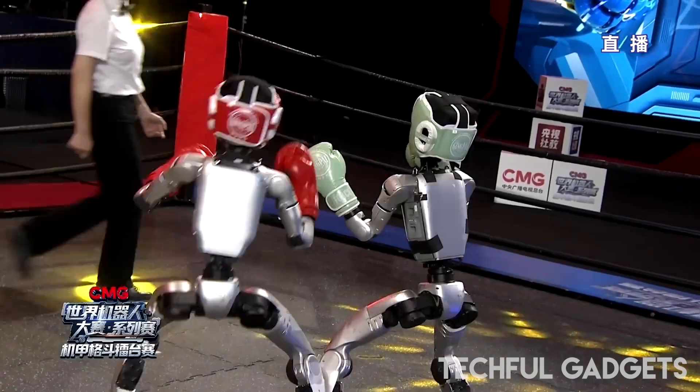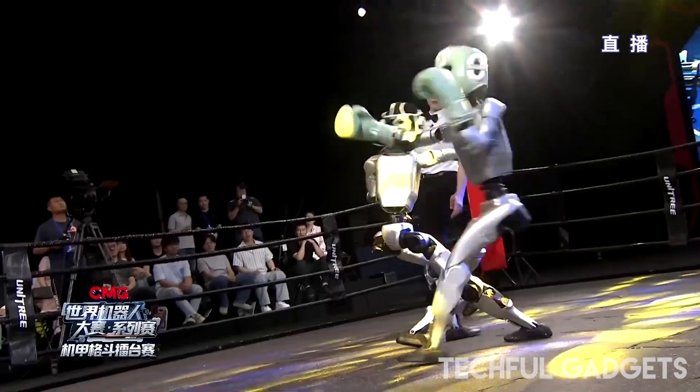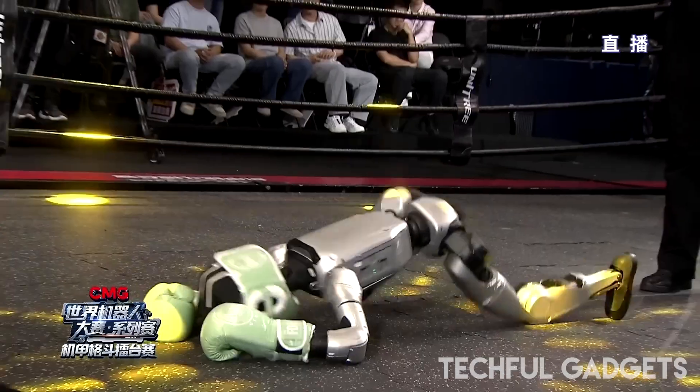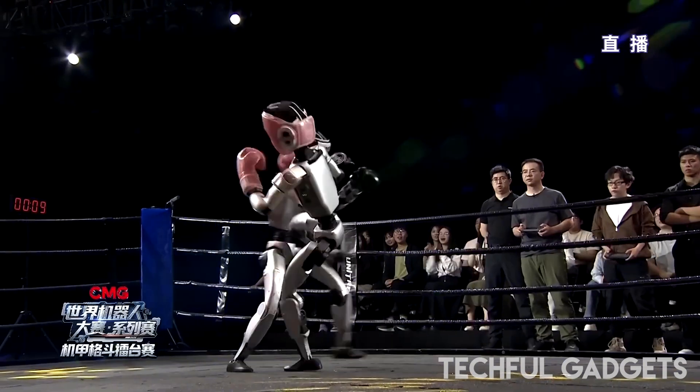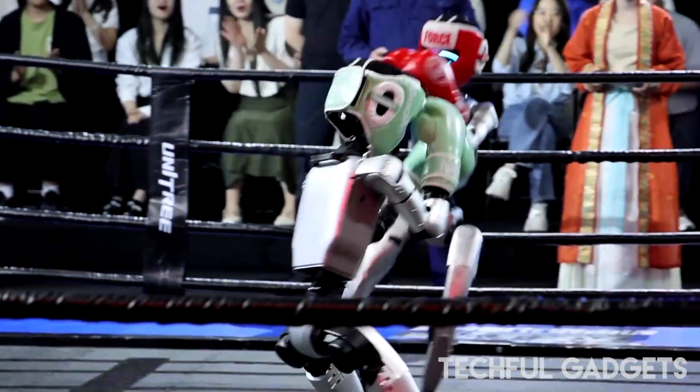But the highlight? A showdown between Silk Artisan and AI Strategist. One takes a kick, stumbles. Boom — accidental split. The other gloats, until it trips over its rival's head and face plants. Double chaos.